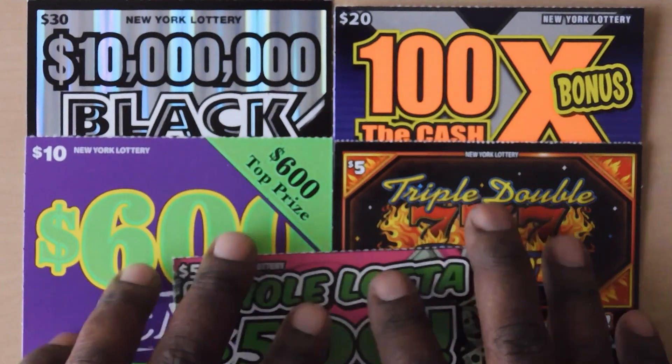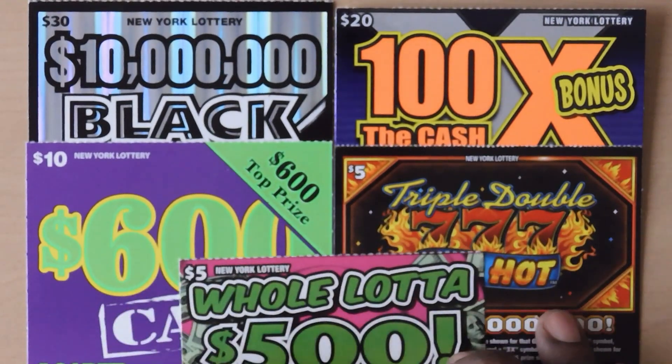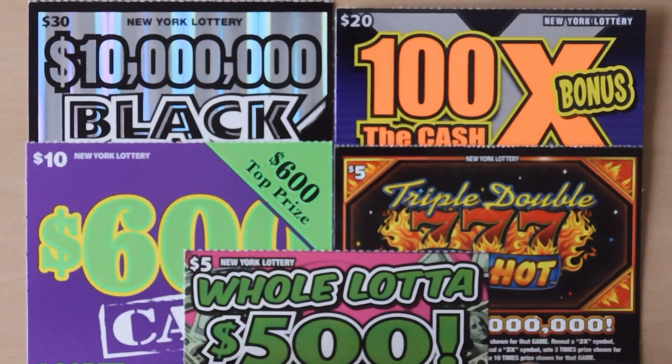Hi YouTube and welcome to Million Dollar Scratcher. I'm in New York scratching my favorite New York lottery tickets, so let's see how we do.